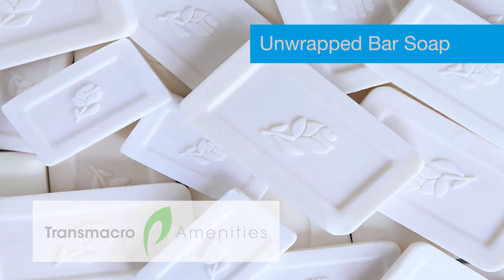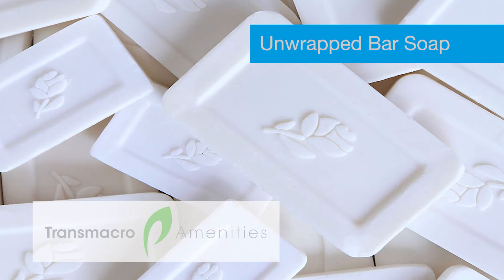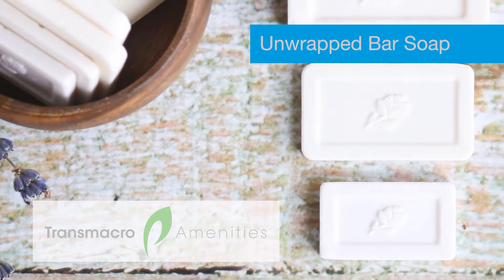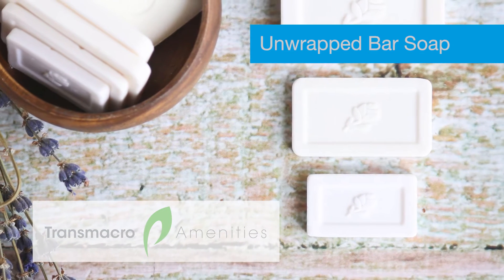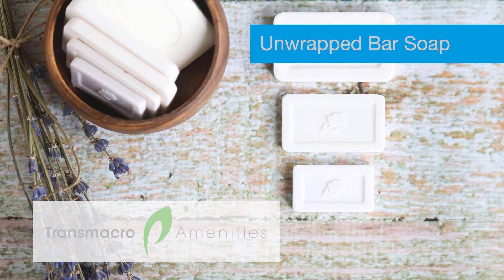Transmacro Amenities' popular collection of widely used unwrapped 100% vegetable-based small rectangular bar soaps for institutional use, in sizes one-half/1000, three-quarters/1000, one-and-a-half/500, and three/200.